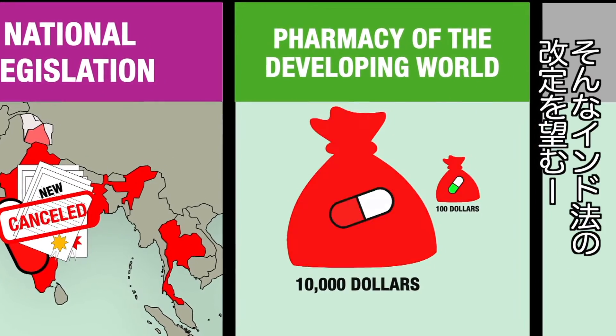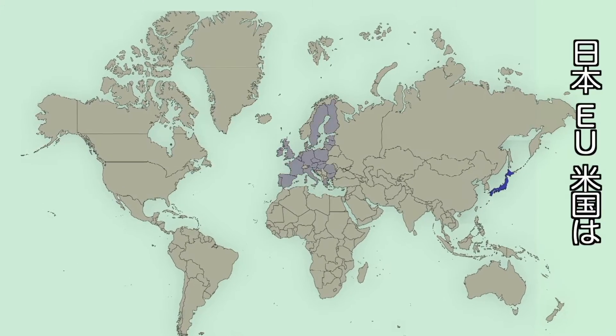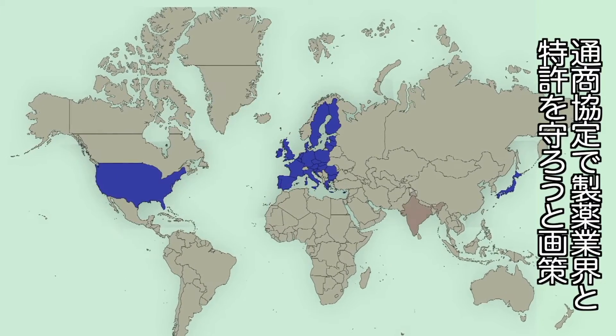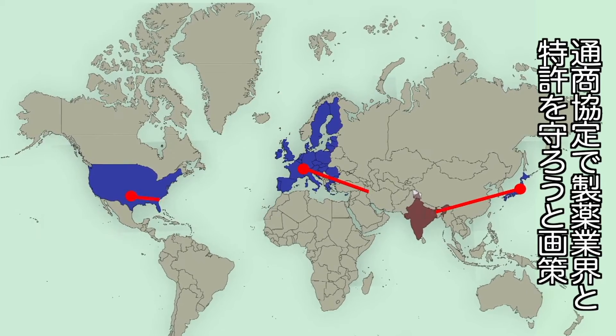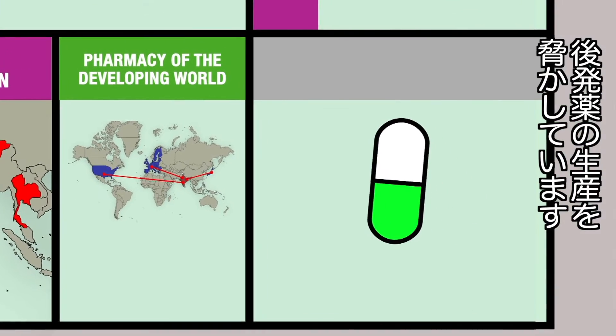But several countries have in recent years set about trying to weaken the Indian legislation. Japan, the European Union and the US are using trade agreements in an attempt to protect their own pharmaceutical companies and their patents, to the detriment of the production of generic drugs.